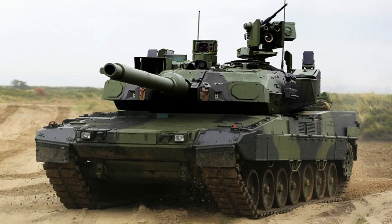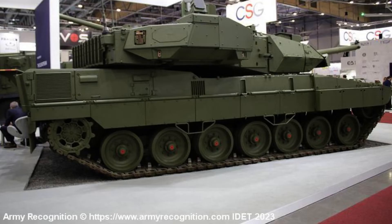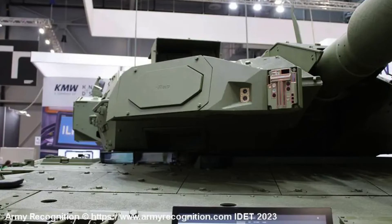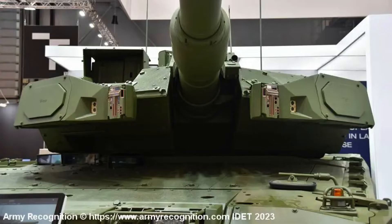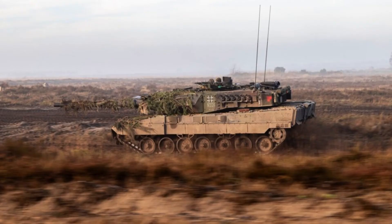The Leopard 2A8 is equipped with a Rheinmetall 120mm L55 smoothbore gun, which is loaded manually. It is designed to be compatible with all standard NATO 120mm tank ammunition and can carry up to 42 rounds. The tank is also capable of utilizing DM-11 programmable high-explosive anti-tank rounds, enabling it to engage targets positioned behind cover or within buildings, while still maintaining effectiveness against armoured vehicles.